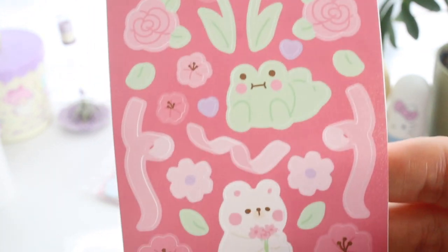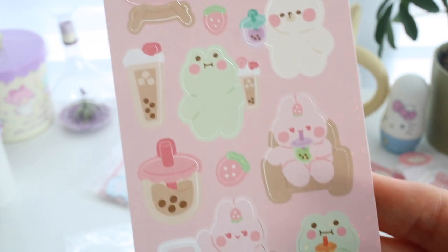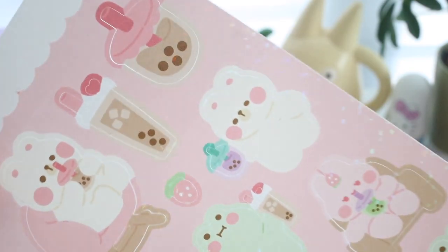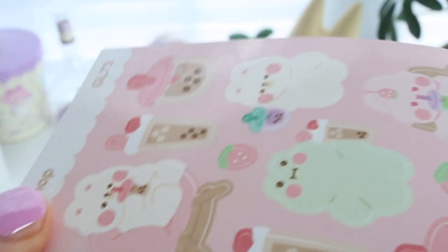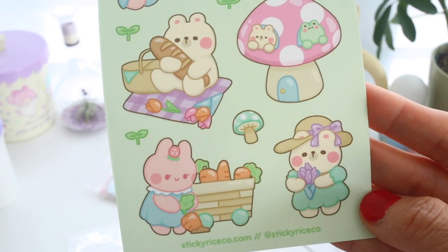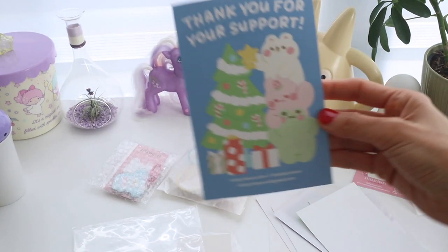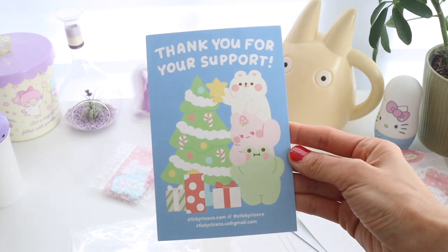Here's a spring flower themed one that I'm probably going to use for Sakura season. And then we're always getting boba — I just thought this was really cute. These are sort of like holographic stickers; they have this glitter finish to them. And then this one is a cottagecore set which is really cute for picnicking, and they also included this cute little postcard.